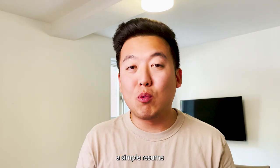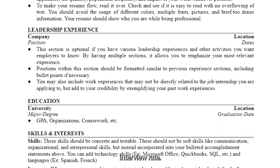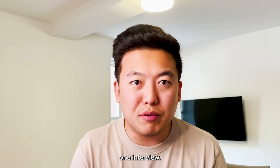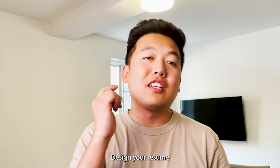So what does this mean for you? You want to have a simple resume — these types of resumes can get you anywhere from about five to twenty percent interview rate. That means you don't need to apply to a hundred jobs to get one interview. Find the free resume template in the description below. Design your resume for a person, not for systems.